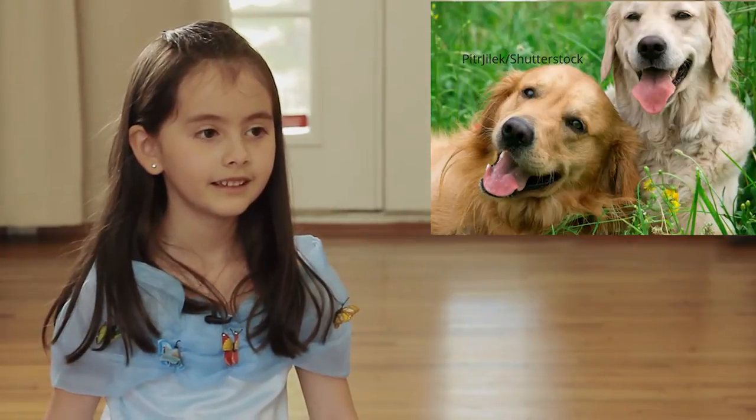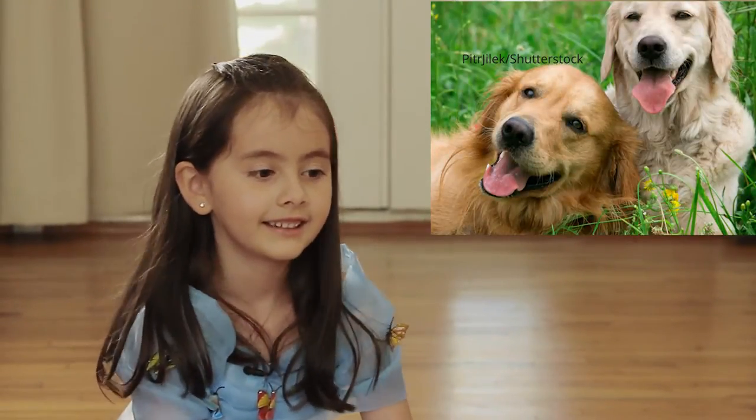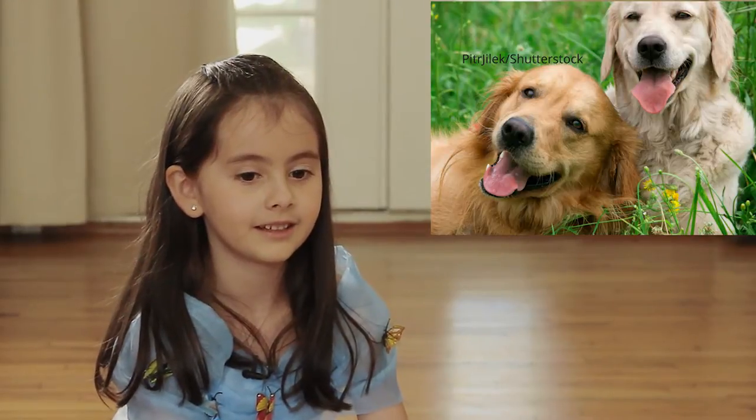A happy dog looks like sticking its tongue out and jumping.